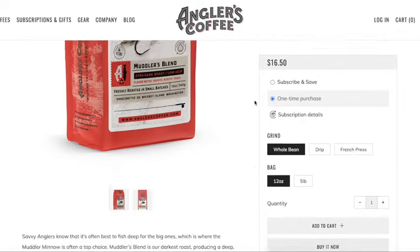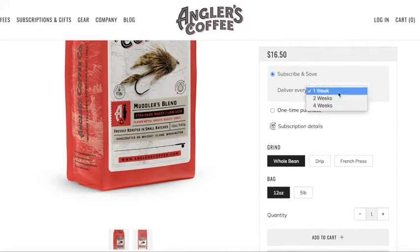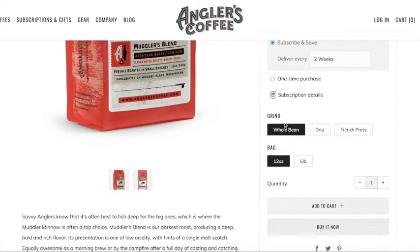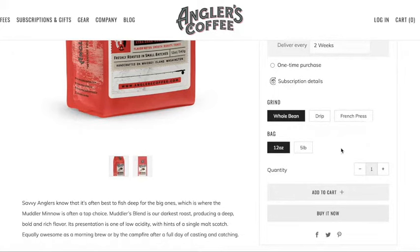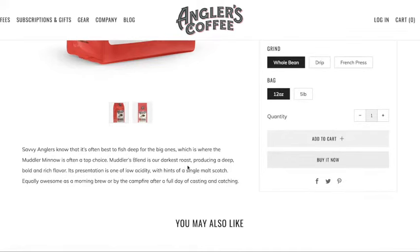It's $16.50 — they're all $16.50. Subscribe and Save is their subscription program, which we're going to do here. You can do it one time, but I recommend the subscription — it makes it easy. I'll switch that to two weeks; you could do it every week or every month. Different types of grinds: you can do whole bean, drip, or French press. Leave a comment if you know the difference between drip and French press — I'm not that on it right now. 12-ounce or 5-pound; if you go bigger, I think you get a little bit of a discount. It's just a cool thing they have going.